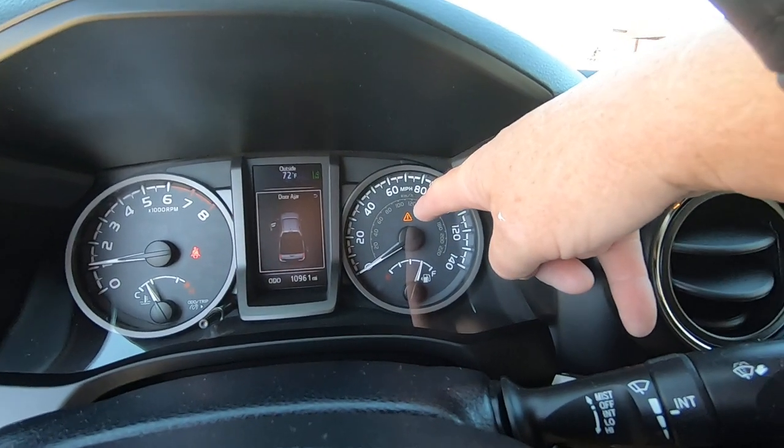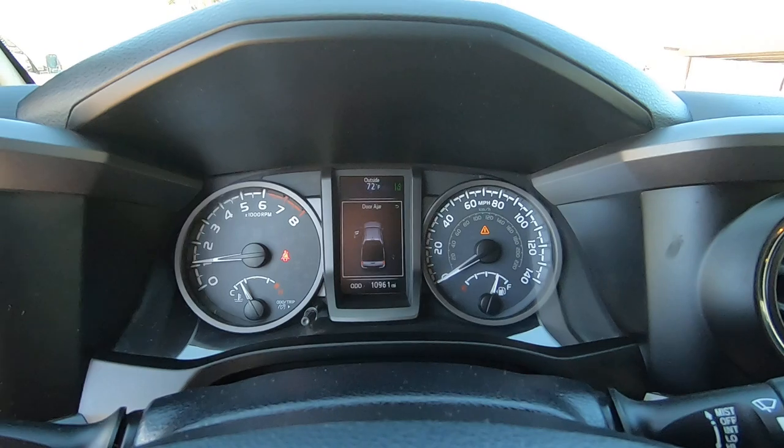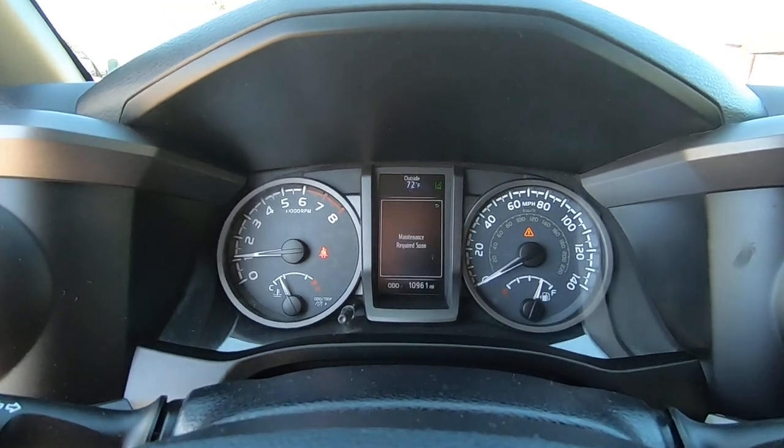Truck's running and the door's open, which is why you got the triangle there. 10,961 miles.